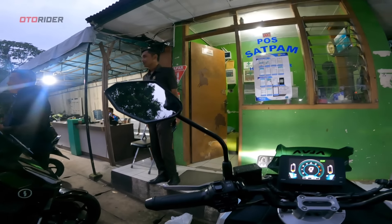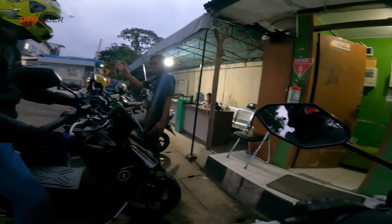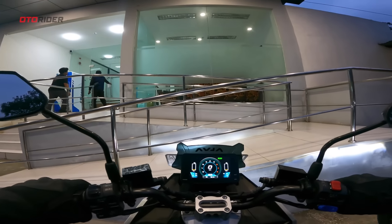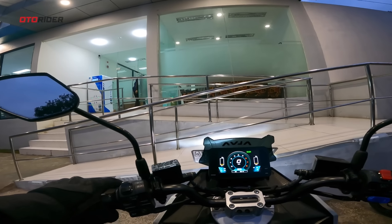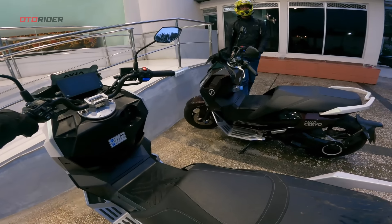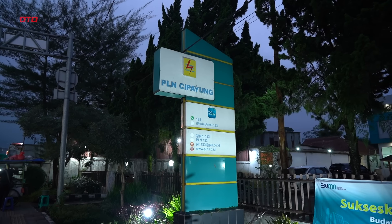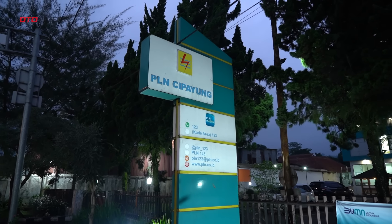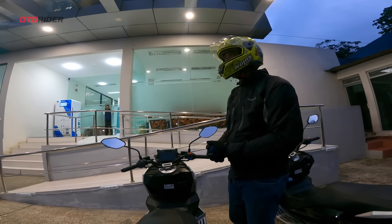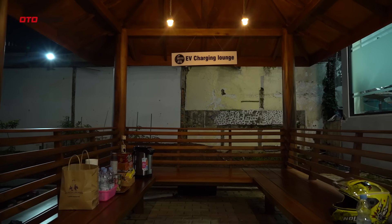Halo, mau ngecas. Pak, ada SPLU di sini? Ada, sudah disiapkan — kalau mau nyolok tinggal nyolok. Oh gampang ya! Ternyata banyak colokannya di sini — gampang gitu ya. Terima kasih buat PLN. Ini kelihatan banyak banget colokannya. Jadi buat rombongan yang turing sudah disiapkan. Kita ngisi baterai dulu — sekalian istirahat ya. Di situ ada EV charging lounge, jadi kita mau ngopi-ngopi dulu di sana.